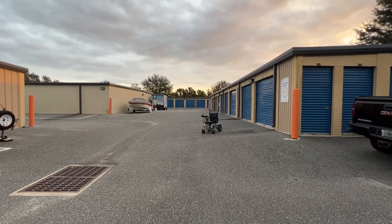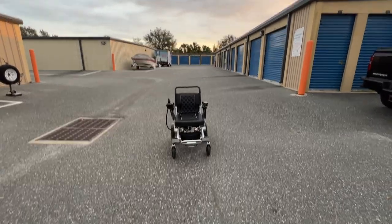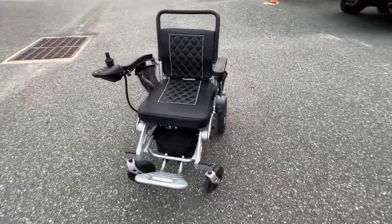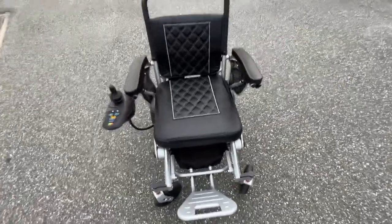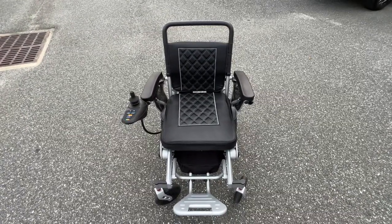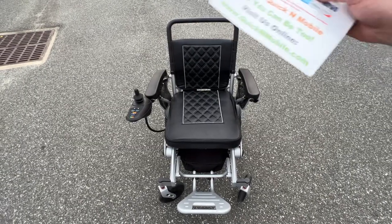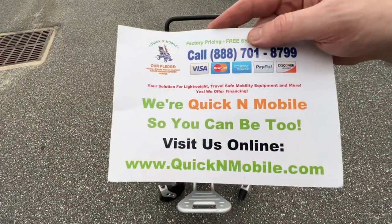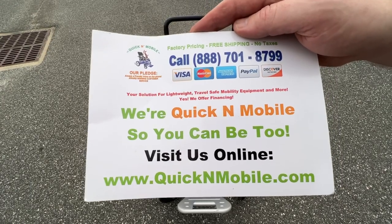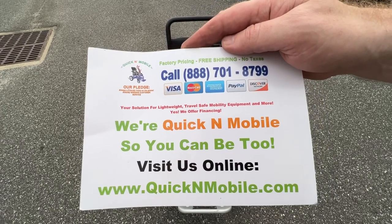That's not always going to be the case — that's not always going to be available — but it is today. So I would encourage you, if this speaks to you, if you need a medical mobility device, if you want a medical mobility device, if you value your mobility, please visit quicknmobile.com. And of course, financing options are available with instant approval. Thank you so much. Wishing you a great day. Thank you so much for watching. Bye-bye.